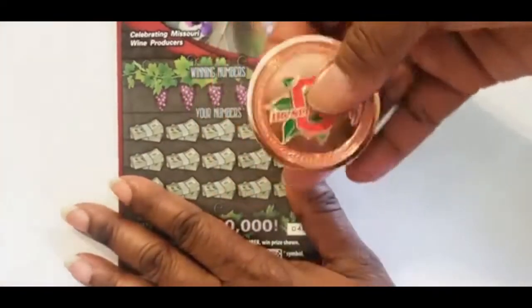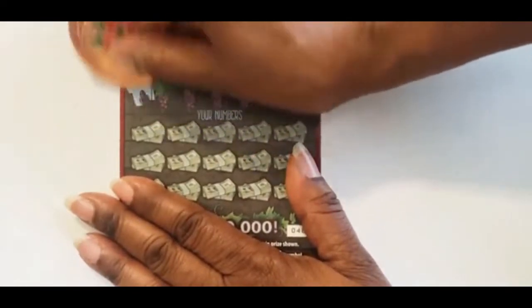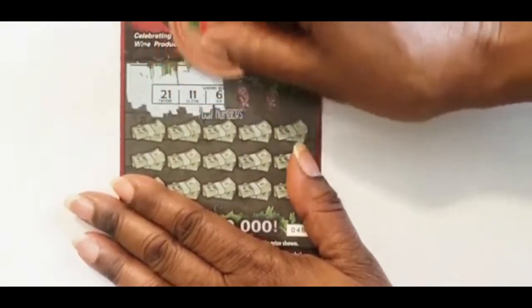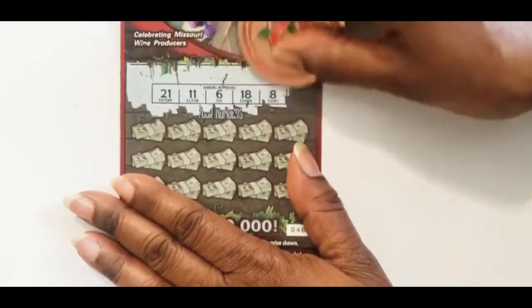We're going to use the DK scratcher coin today. The winning numbers are 21, 11, 6, 18, and 8.